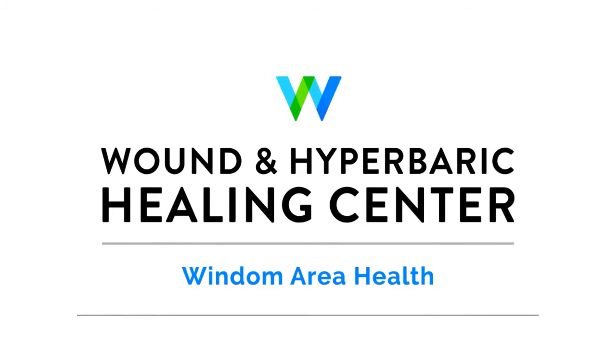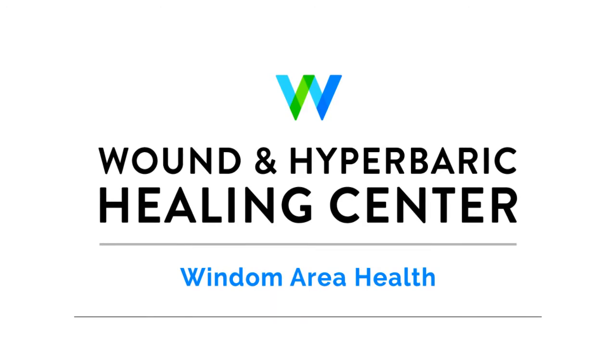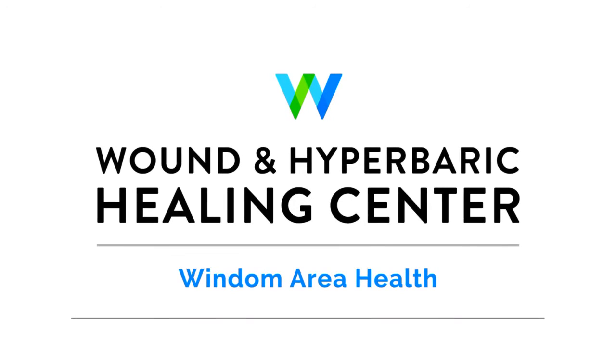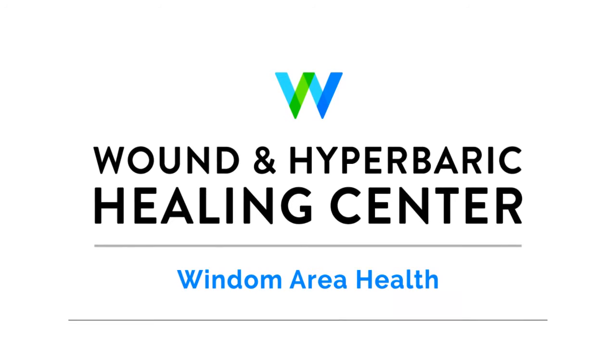It's time for our weekly chat with the Wound and Hyperbaric Healing Center in Wyndham. Nikki Steen is joining us. How are you doing today, Nikki? Very good, how are you? I am doing well, a little colder than it was a couple days ago, but still doing pretty well for a Thursday. You're with the Wound and Hyperbaric Healing Center in Wyndham — you want to talk about what you offer, first of all.